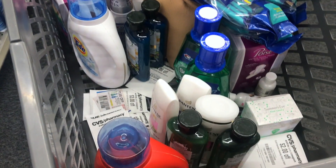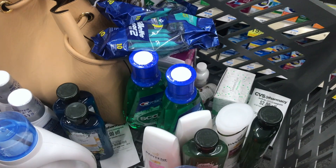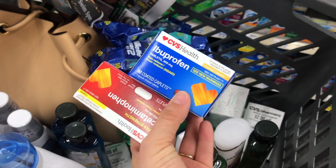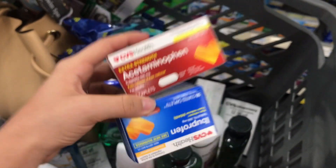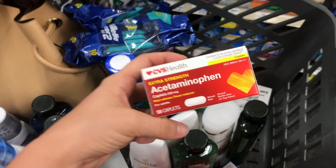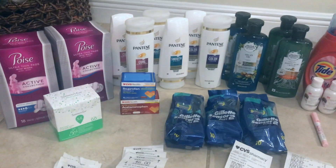The last item I'm picking up — CVS released a coupon on the app for a free ibuprofen or acetaminophen. Check your app to see if you have it as well. It has to be the 50 count. I'm going to pick one up on my card and one on my fiance's card. Hopefully they'll be completely free once you clip that coupon.